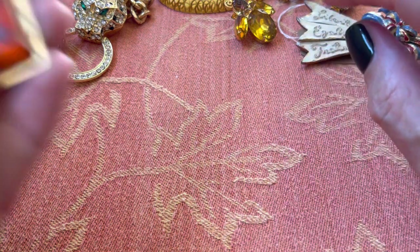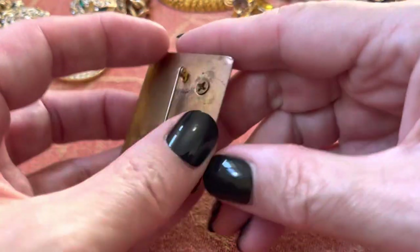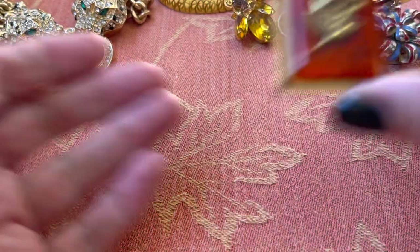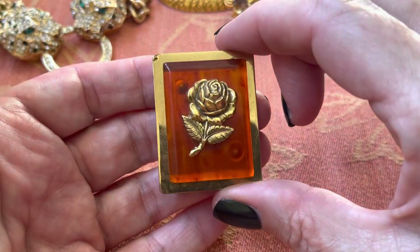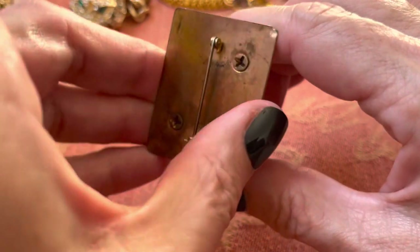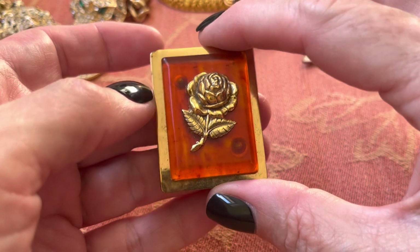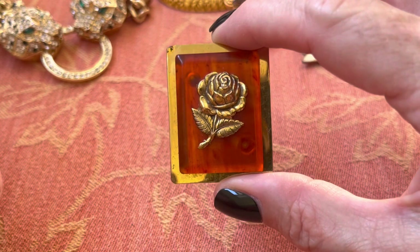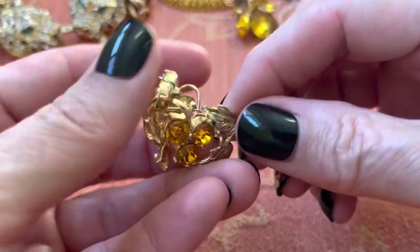I haven't found that Tiffany other earring yet, so the quest continues. I had matching earrings of this — that needs to be found because this is beautiful for fall. I think I've seen this online before and they were saying it was Bakelite. I don't think I've ever tested it. It just bugs me that the rivets are showing. But I love that amber color, and these — beautiful.